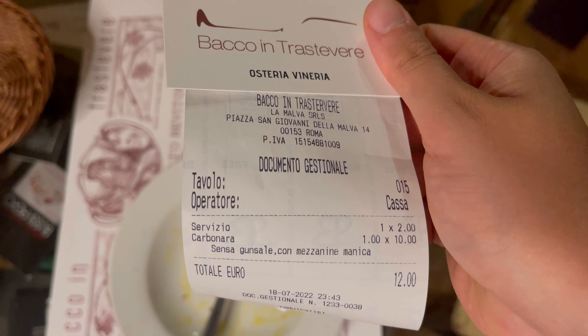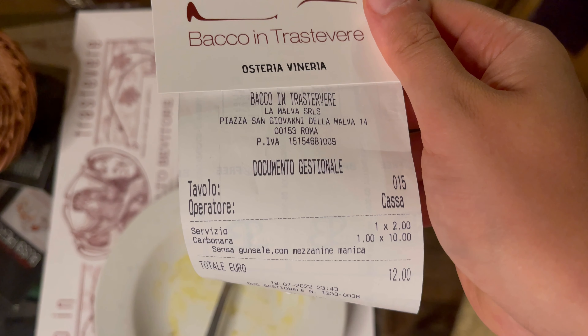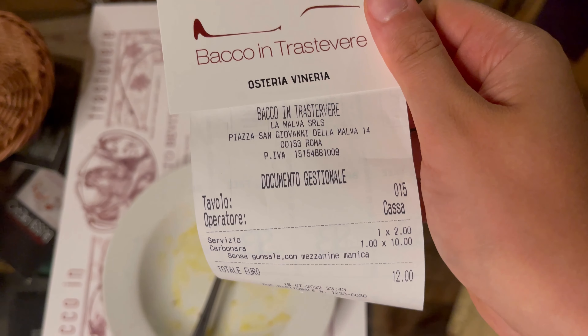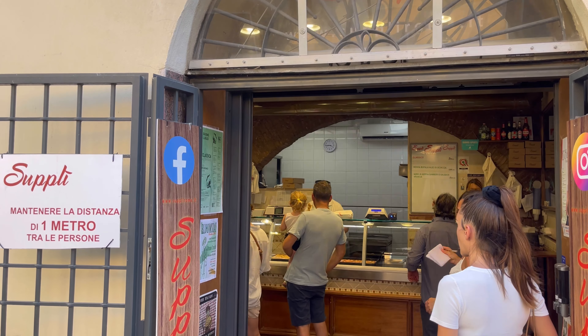As you can see, the pasta was costing 10 euros plus 2 euros for the service. Hi everyone — guess what, today I'm at Suppli, the most amazing suppli shop of all Rome. Try to come and taste it!